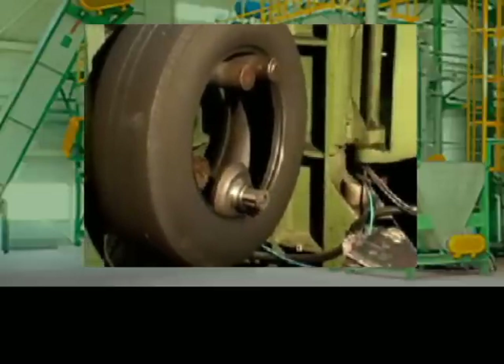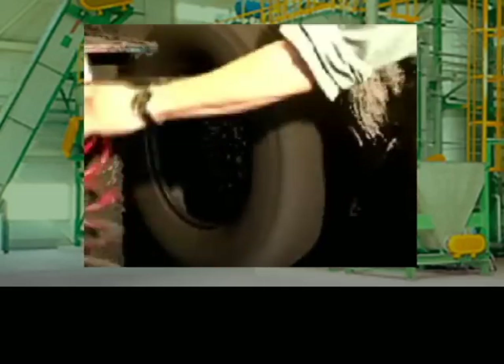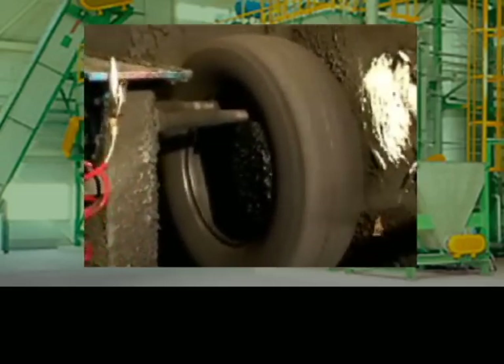The tire's bead is then thoroughly cleaned. Next is the sealer process, where the tire is chemically deoxidized and sanitized.